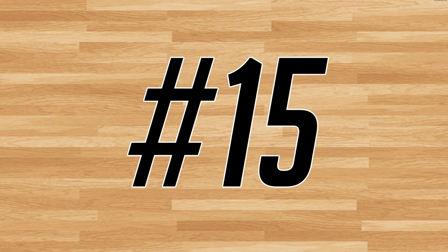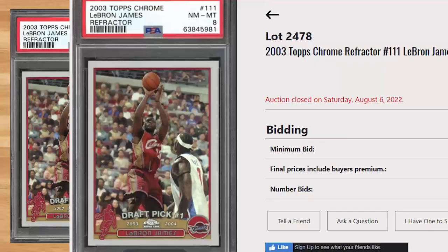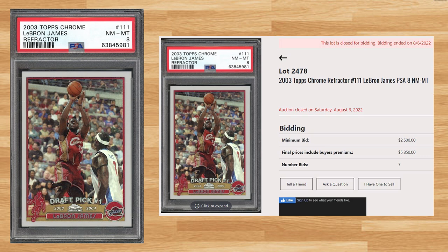We get our first modern card at number 15 with this 2003 Topps Chrome LeBron James Rookie Refractor, card number 111. With a starting bid of $2,500, this PSA 8 received 7 bids and sold for $5,850. This sale is drastically down even compared to other 2022 sales — I counted a total of 11 PSA 8 comps of this refractor in 2022 and they were all between roughly 9 and 13 grand. Graded 677 times by PSA, this card is a pop of 99 in a PSA 8.